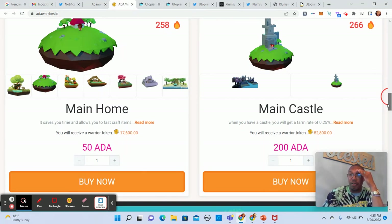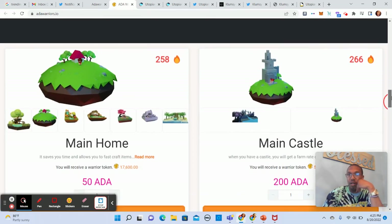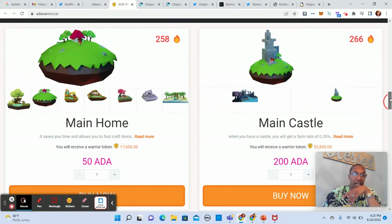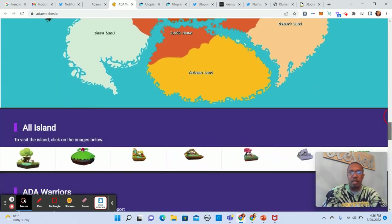You have a farm rate for a future warrior token. If you buy a main castle for 200 ADA you get 52,800 warrior tokens; for 58 ADA you get a main home. I like this breakdown. You have the Warriors Coliseum in the middle, then 1,000 castles outside of that, then 4,000 homes outside of that, then another 18,000 homes attached to different regions: Flowerland, Forestland, Summerland, Desertland, Autumnland, Snowland, and Mysteryland. This is actually pretty interesting.